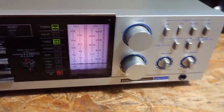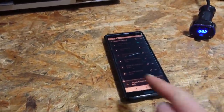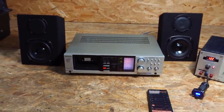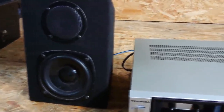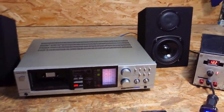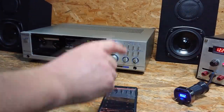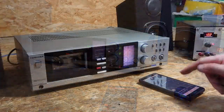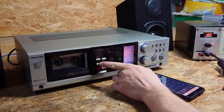Let's test this compact system again. This time we'll circumvent potential copyright issues by playing music I have the rights to, using our own little radio transmitter coupled via Bluetooth to my phone. Now let's insert a tape and record that FM signal, then rewind and play the tape.